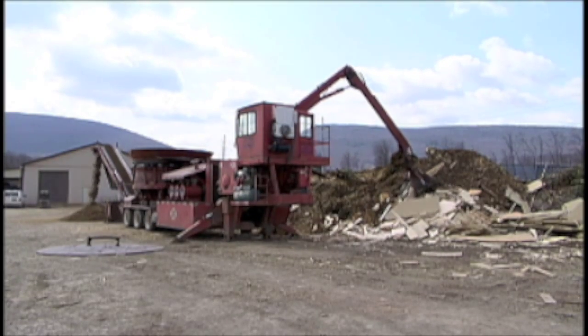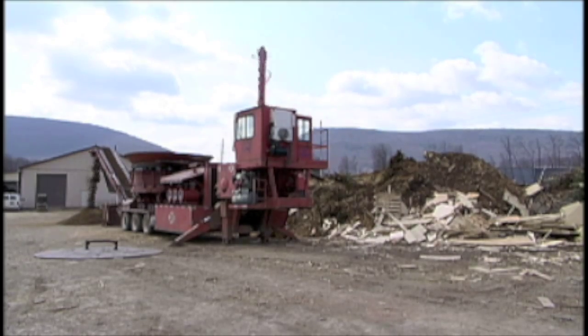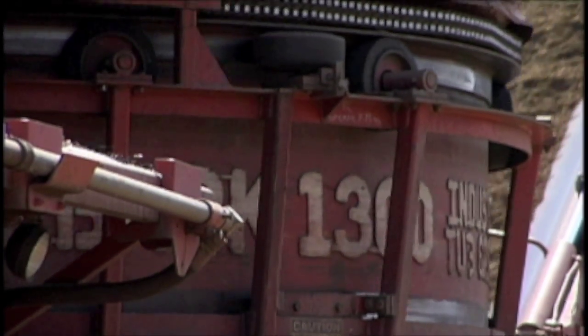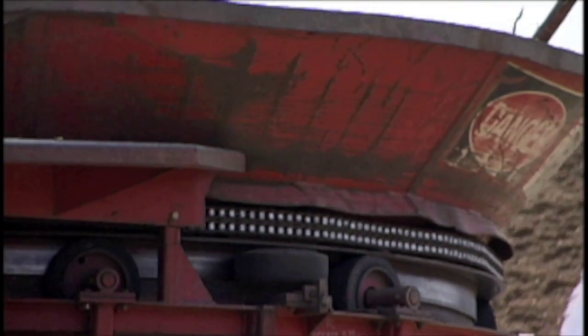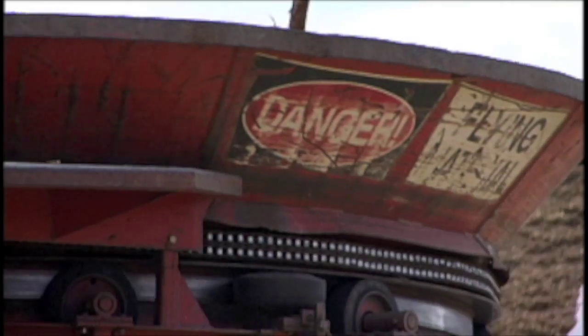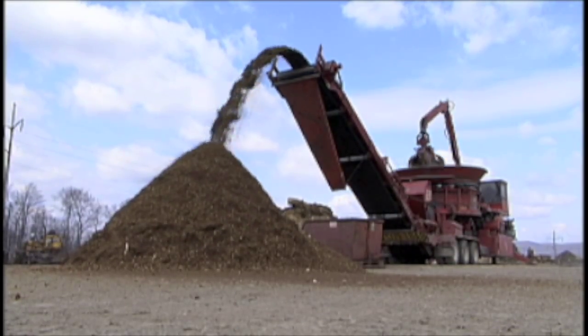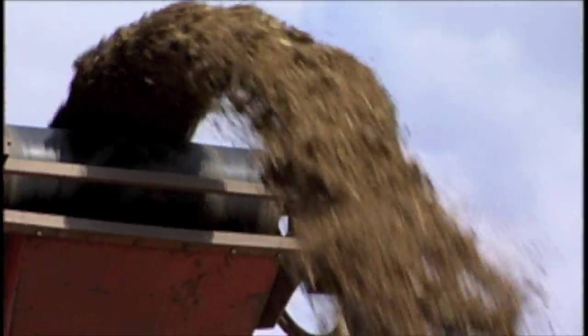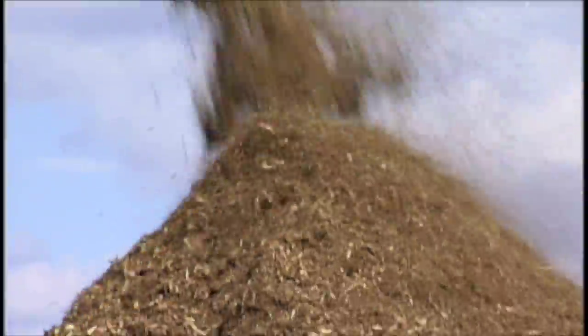A grappling mechanism picks up the waste material and places it into the tub grinder. Located at the bottom of the tub grinder are rotating hammers, which tear and shred the material up into fine particles. At the very bottom of the grinder are several screens. As the material reaches a certain size, it falls through these screens onto a conveyor belt, which moves the material to create a new pile.